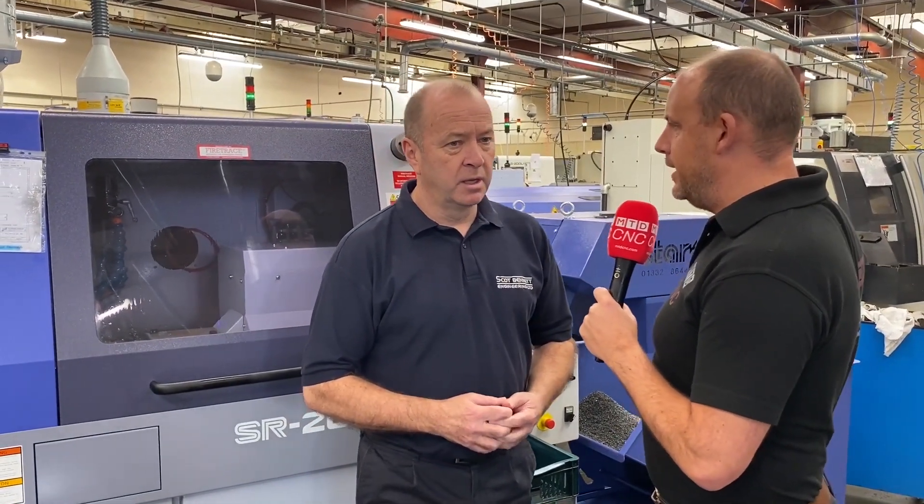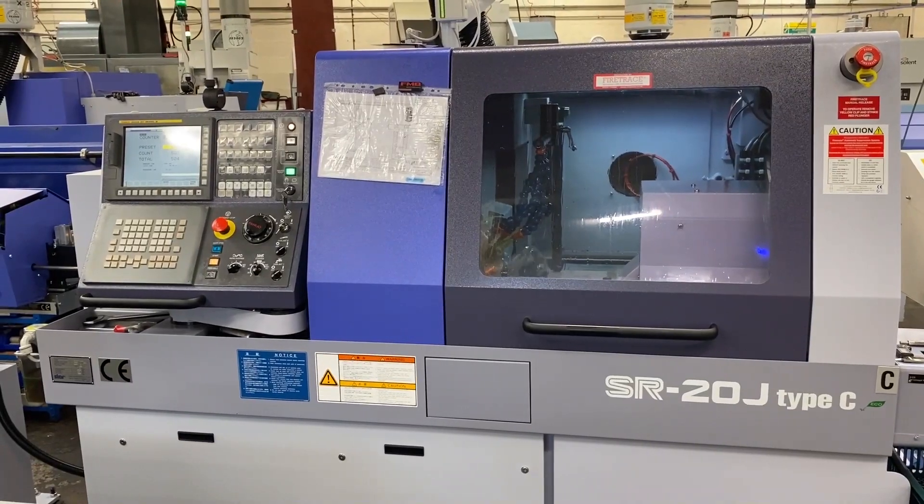Why did you buy this next machine then, Rob? You've got plenty of them already. What was the driving factor? We had a very old sliding head machine — it's 21 years old. It was becoming difficult to maintain; parts were becoming obsolete to service it. We just felt the time was right to upgrade it and get another Star.